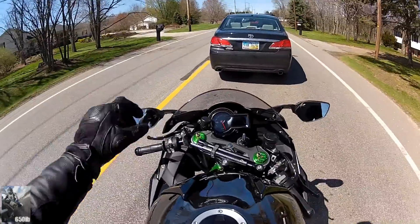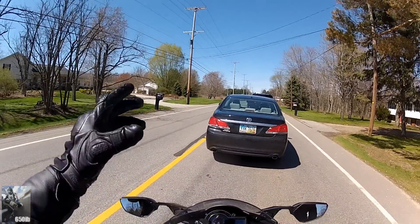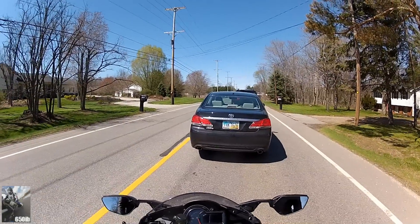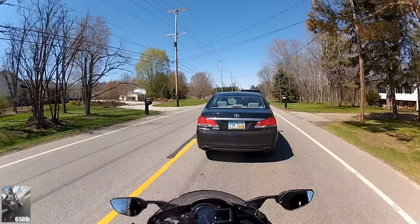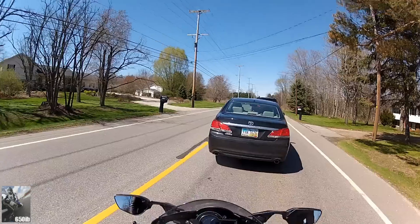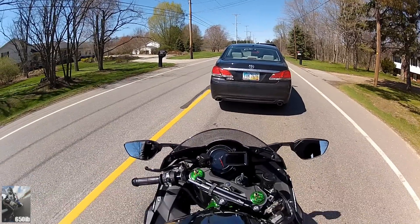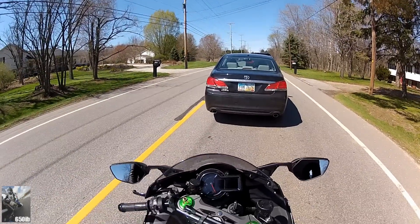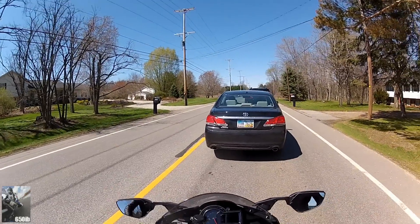I expect the same numbers or similar numbers from this bike, albeit it will be on a different dyno. I won't have an opportunity to go to Don's location near Philadelphia, which is about seven hours from me, but I will dyno this bike at a local dyno station very soon and will most certainly post those results. Stay tuned for that.